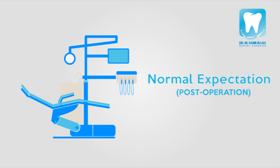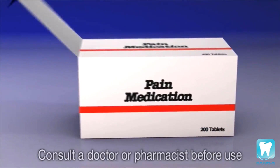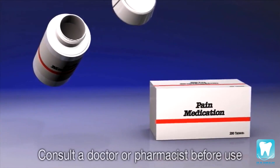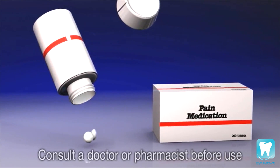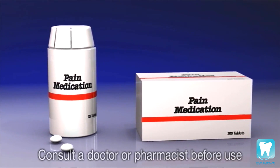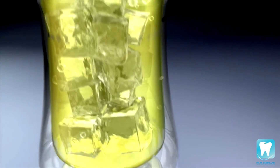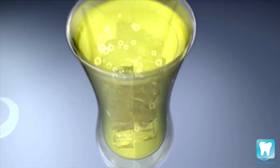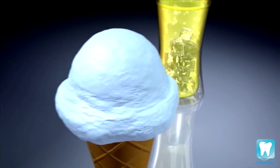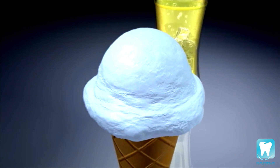Following the filling procedure, it is very common to experience some discomfort, normally at the site of the anesthetic or at the tooth itself. To alleviate the discomfort, it is recommended that you take over-the-counter pain medication. In addition, you may experience sensitivity to cold foods and drinks. This sensitivity should resolve in a few days, but if any of these symptoms persist, then you should visit your dentist.